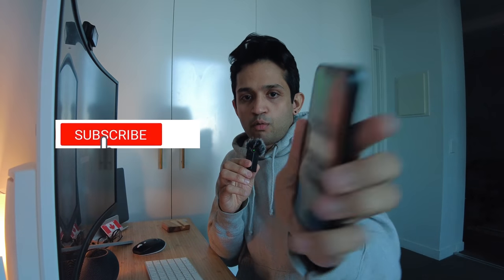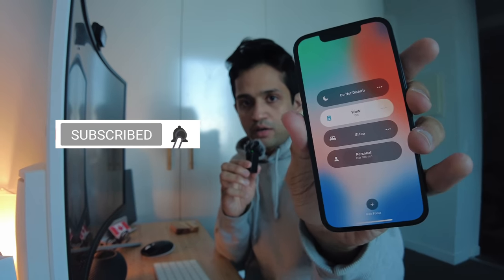I'm still getting notifications from Instagram from the chats I replied to this morning. Now I'm going to sit at the computer for a while and do some work. I'm going to put the phone in work mode so I won't get any notifications — all notifications will be silenced. Let's keep doing some work.